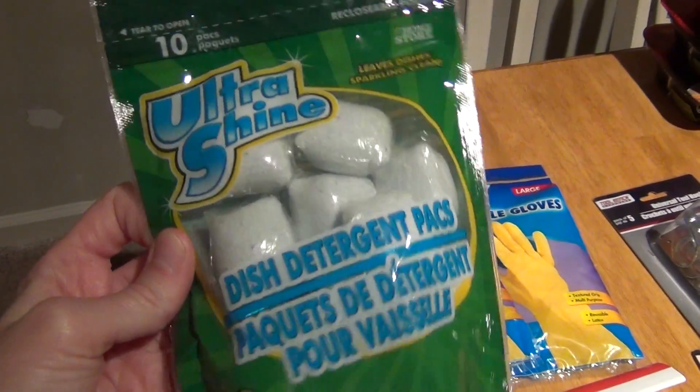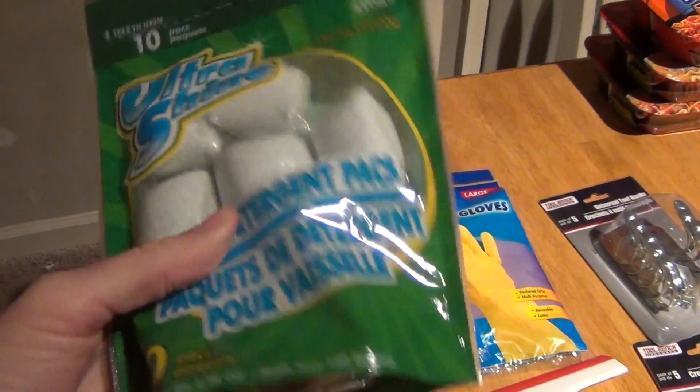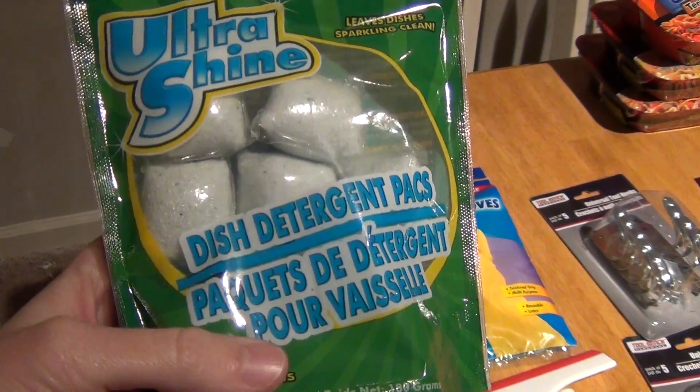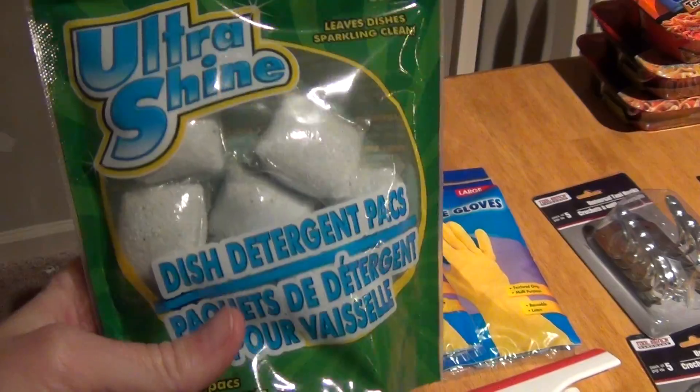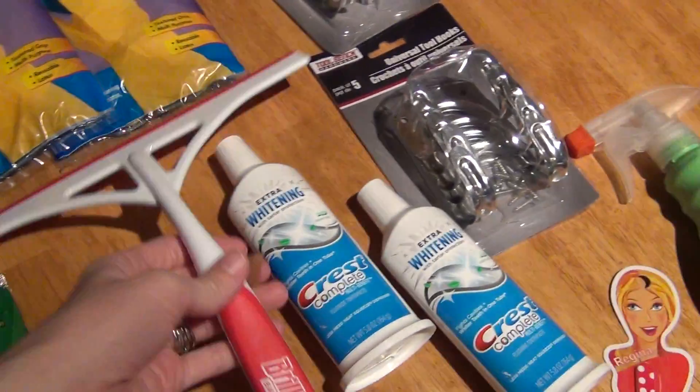I am out of dishwasher pods, so I just picked up this 10-pack of the Ultra Shines. I have been using these for at least eight months to a year — pretty close to a year. They work fine, so I picked up another package of those.